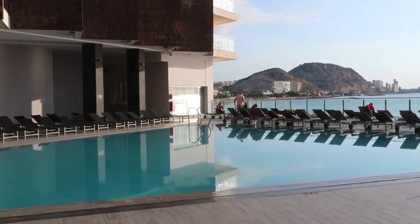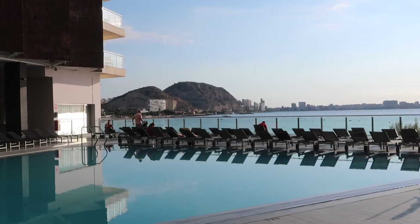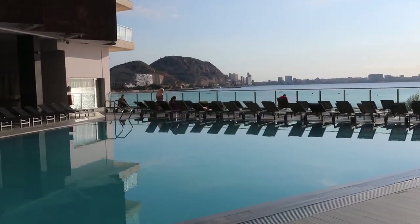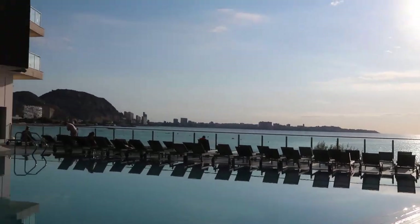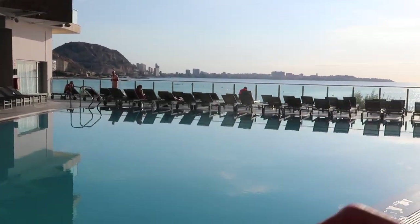Here's a better view of the pool. Got some people out already but not all of the lounges are gone yet, which is surprising because I kind of thought they would be. It's good to know for tomorrow because tomorrow we're having a pool day.